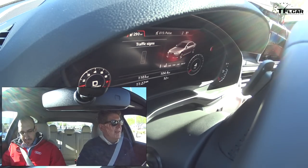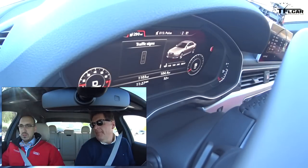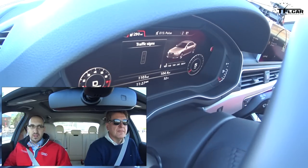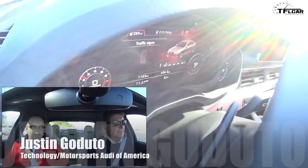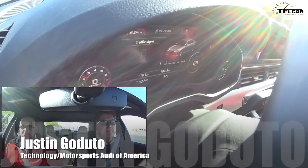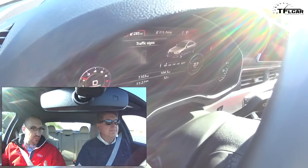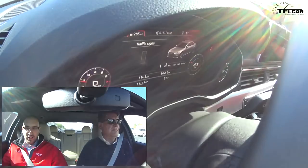This feels like a baby step but nevertheless a first step toward autonomy. Everyone's aware of all the development that OEMs as well as tech companies and partners are putting into camera development, sensor development, and achieving as much ability for the car to see its surroundings as possible. This is a parallel step, because when you connect to infrastructure it's another channel of information.